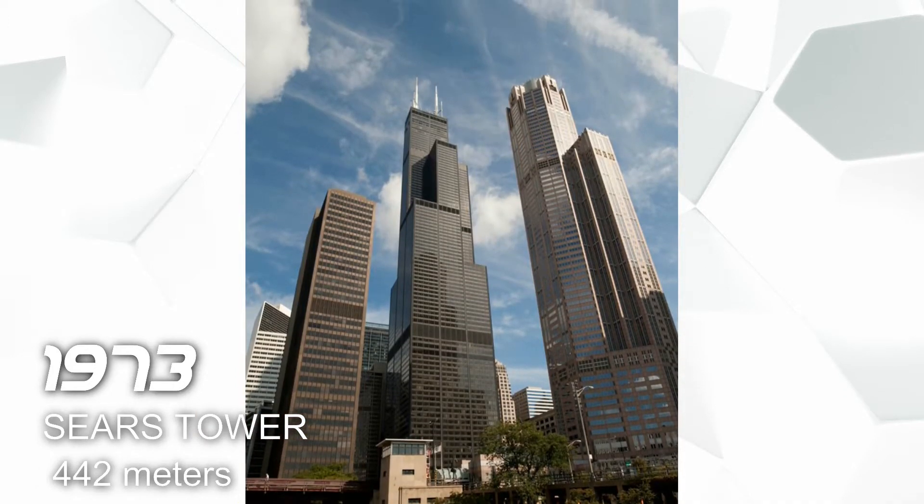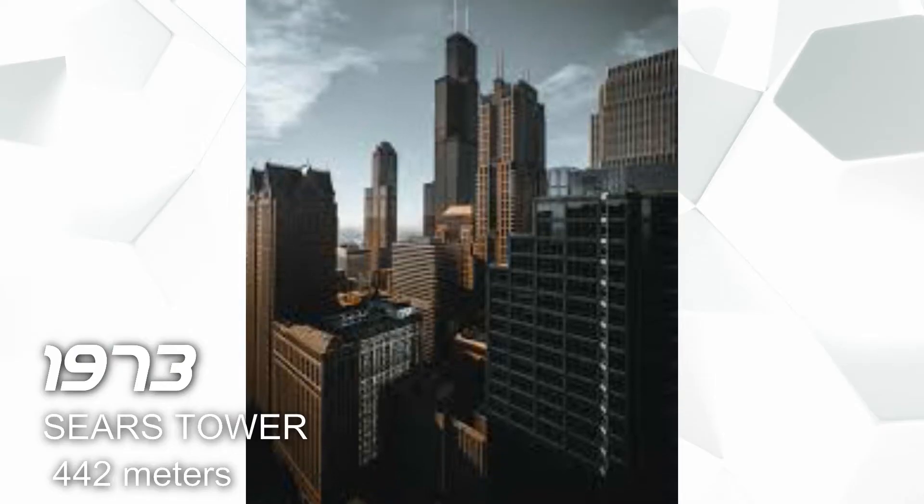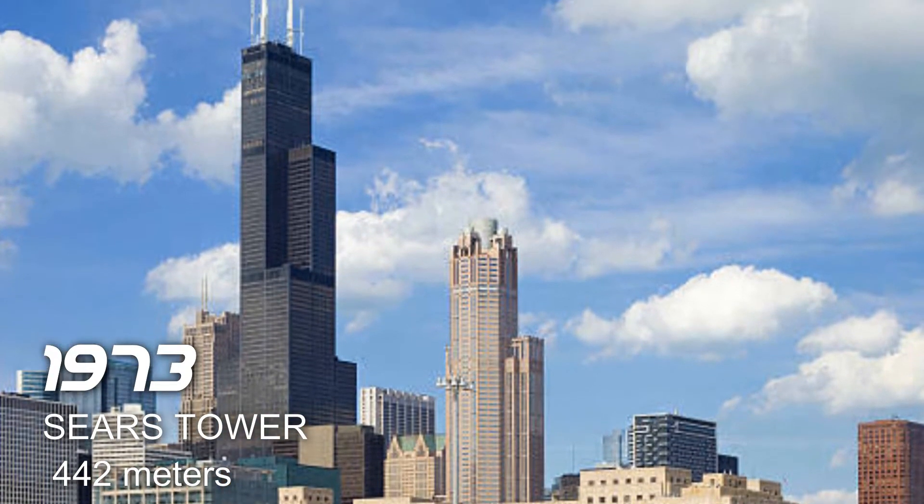Transferring to Chicago — next we have the Sears Tower in 1973, and it has a height of 442 meters. This building is used for office building and observation deck.